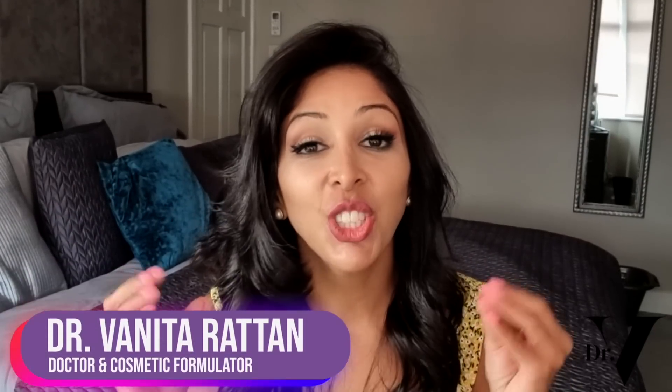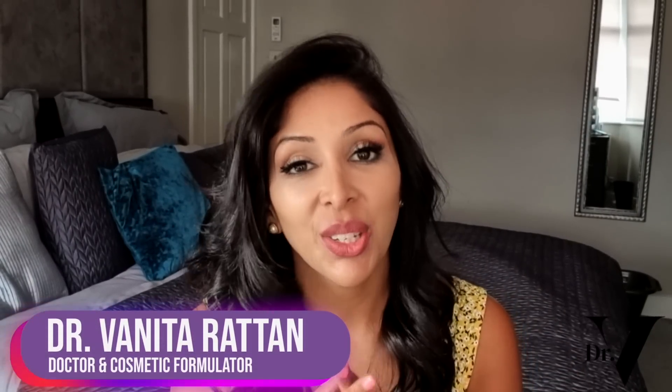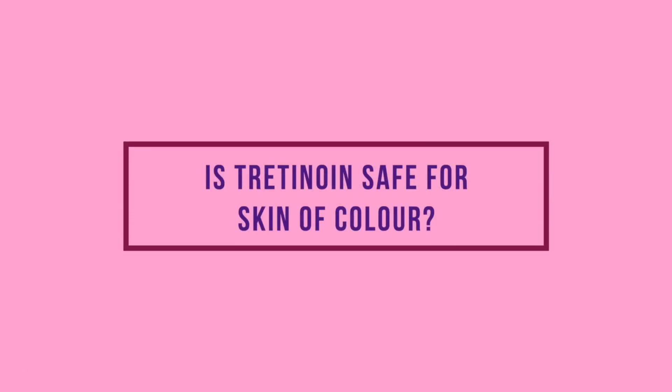Hello, I'm Dr. Benita Rattan and this channel is dedicated to skincare for skin of colour. I'm a doctor but also a cosmetic formulator specifically for skin of colour. Today's video is an interesting one: is tretinoin safe for skin of colour?